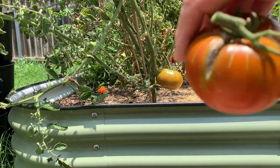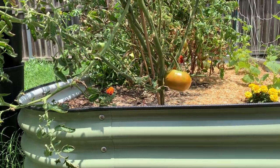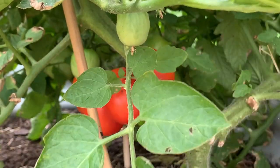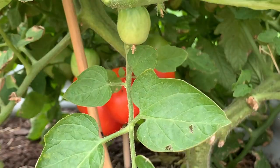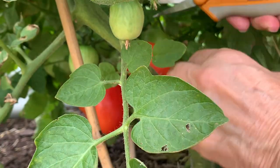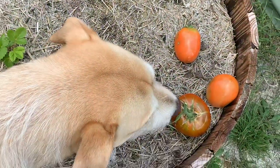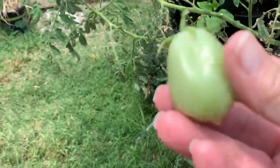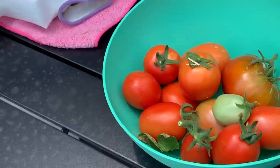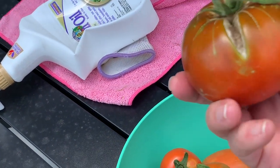This guy, if you see, he's split. So I don't know if we can eat him. Well, I accidentally cut this guy off — so sad. Oh well. So this is today's tomato harvest. My one Paul Robeson, who was split.